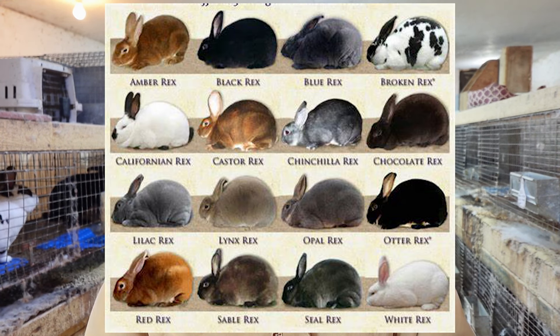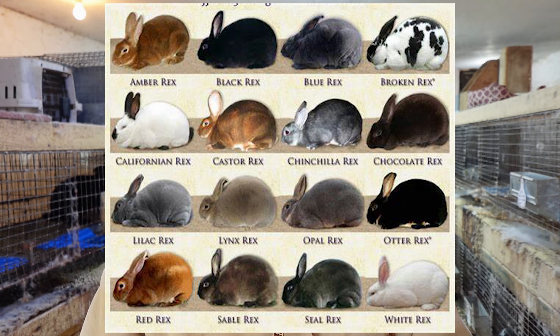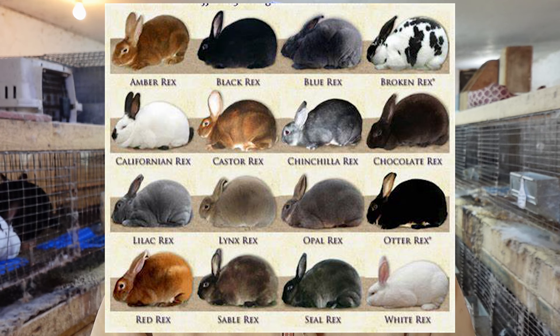They can produce colors such as a Harlequin or a tricolor, but you can't show them — they're not recognized as a standard color yet within the American Rabbit Breeders Association. Here are the 16 standardized colors: Amber, Black, Otter, Blue, Broken, Californian, Castor, Chinchilla, Chocolate, Lilac, Lynx, Opal, Red, Sable, Seal, and White. A very awesome mix of colors you can get with these guys, which is one of the reasons I enjoy raising them.